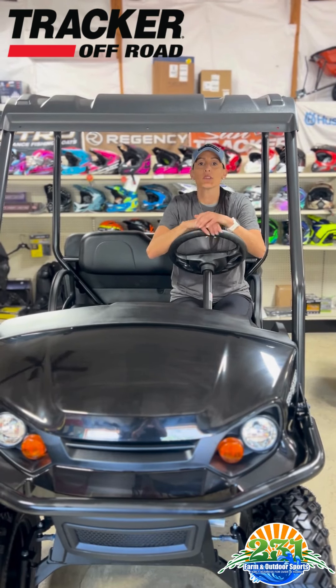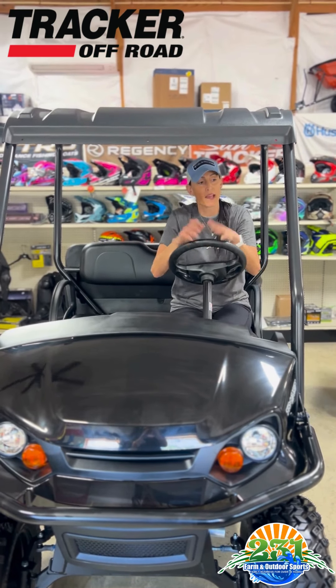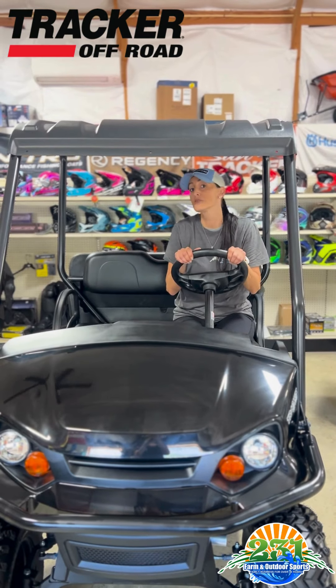Hi, my name is Erin and I'm here with 231 Farm and Outdoor Sports. Today we're going to showcase our Tracker Off-Road Ox 400.